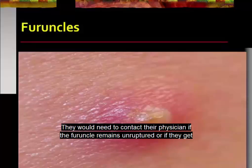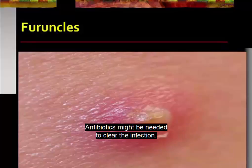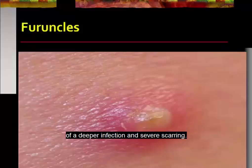They will need to contact their physician if the furuncle remains unruptured or if they are in severe pain after a couple of weeks. Antibiotics might be needed to clear the infection. The patient may have to have the boil manually drained, and it is not recommended that they try to do it themselves because this can increase the risk of a deeper infection and severe scarring.